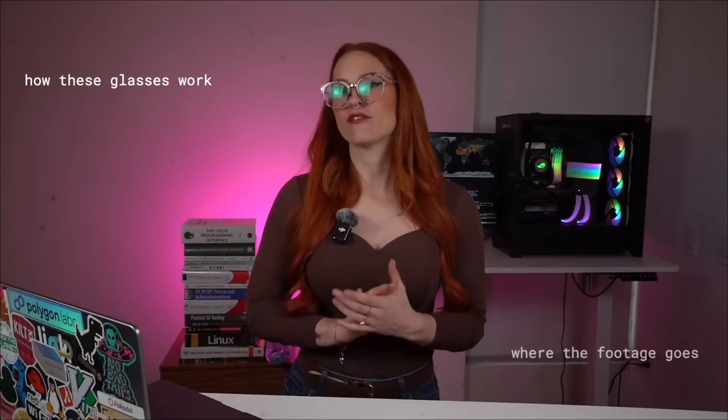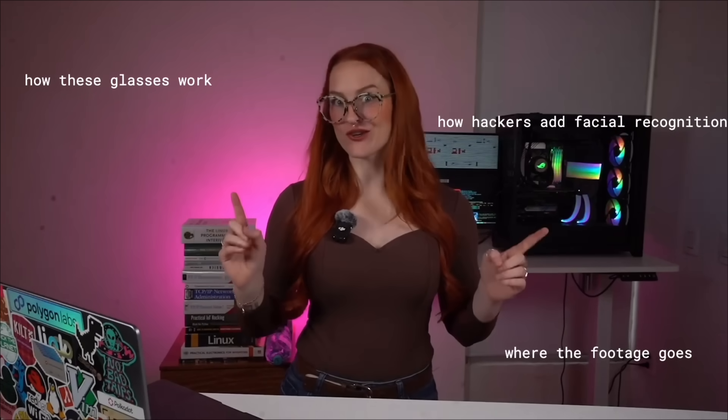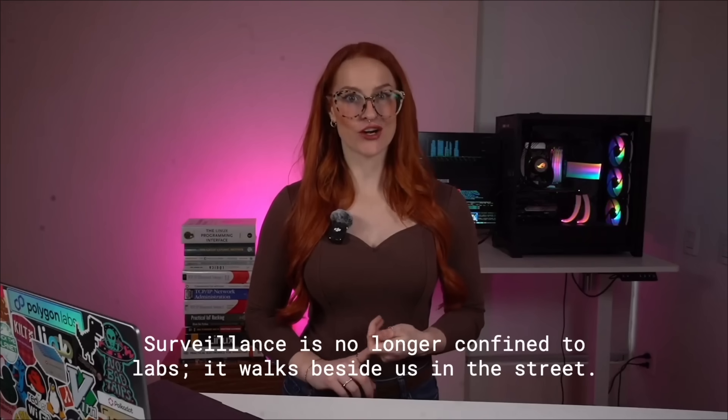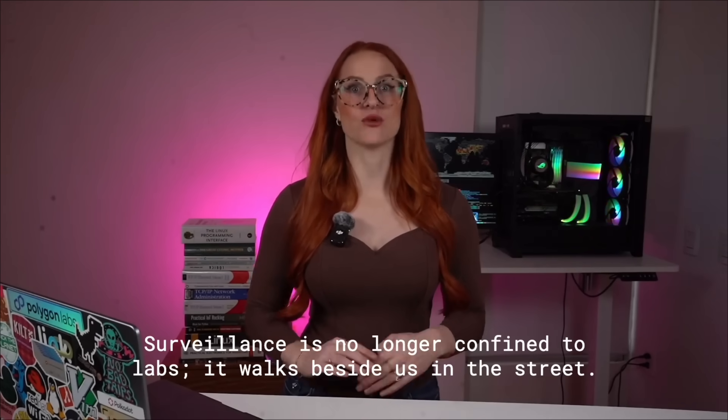In this video, we're going to break down exactly how these glasses work, where that footage goes, how hackers can bolt facial recognition onto them to track strangers in real time, and most importantly, how you can protect yourself. I'm Addie Lamar. I've spent 15 years in cybersecurity, and today I'm pulling back the curtain on why the scariest surveillance tech is already walking past you in the streets.